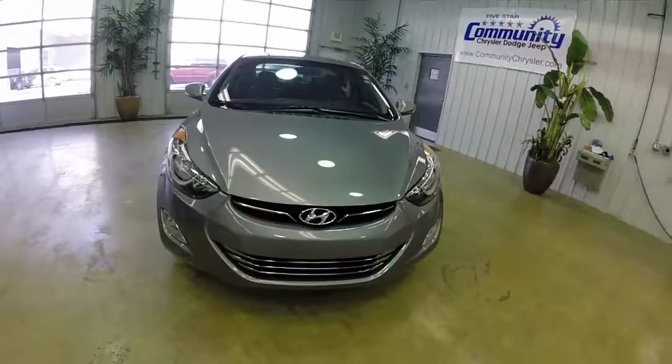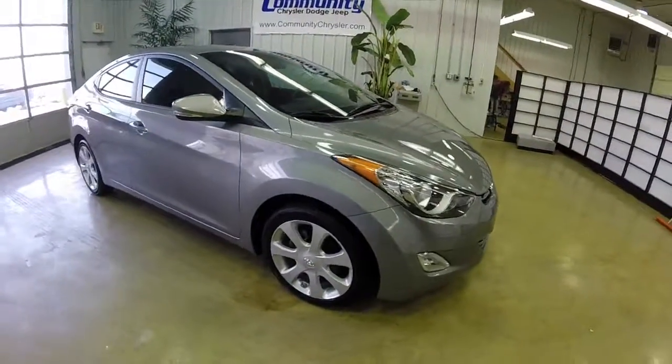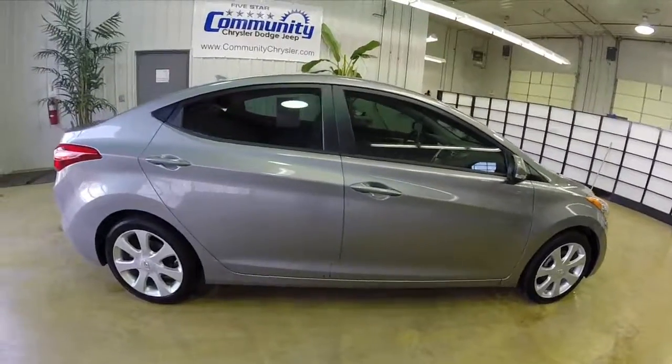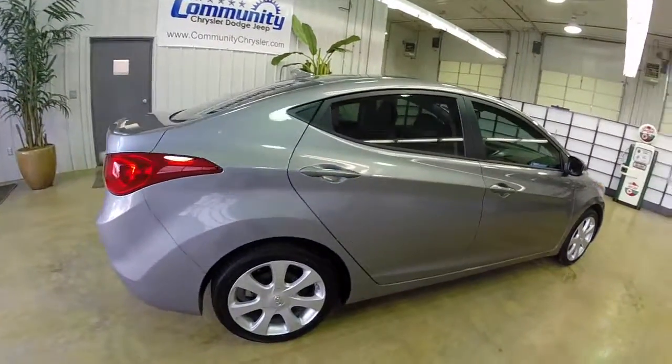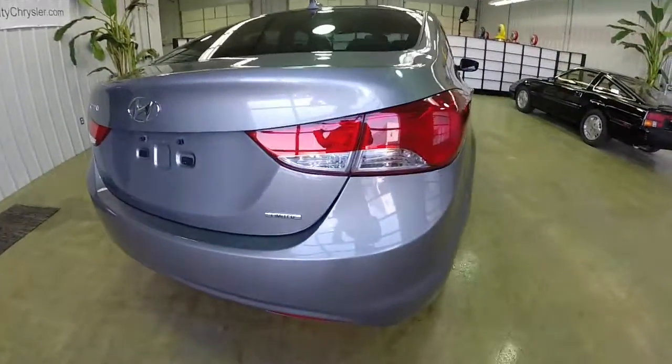Hello everyone. Let's take a quick look at this 2011 Hyundai Elantra. It's a Limited, with the 1.8-liter four-cylinder engine and the six-speed Shiftronic automatic transmission. It's painted in shimmering silver with the black leather interior.